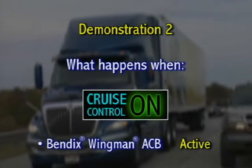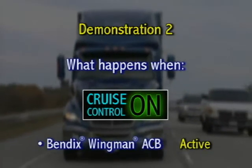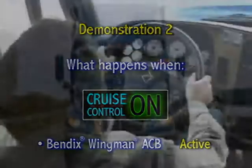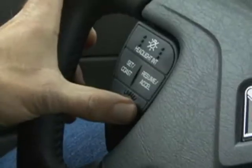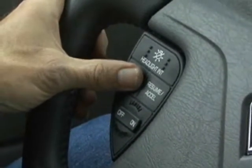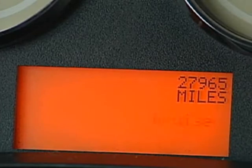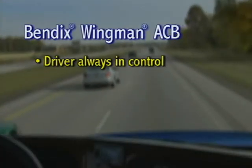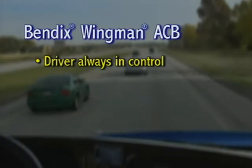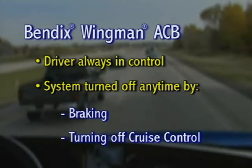Our next demonstration illustrates what happens when cruise control is on and Bendix Wingman ACB is active. The driver activates the Bendix Wingman ACB system when he or she turns on cruise control and sets the speed. At this point, the dashboard indicates that cruising speed has been set through either a message, lighted icon, or both. The driver is always in control of Bendix Wingman ACB and can turn off the system by stepping on the brake or turning off the cruise control.